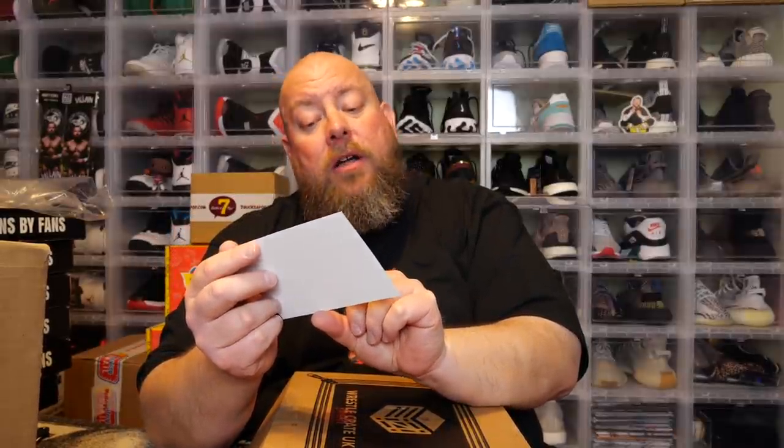We've got a card for one month free of TitleMatchNetwork.com — use coupon code CRATE at checkout. This is probably a UK-based wrestling service, so I likely won't be able to use it here in the US, but if you're in the UK definitely check it out.